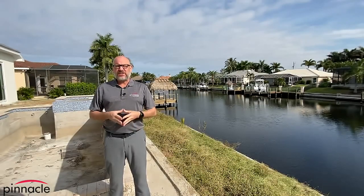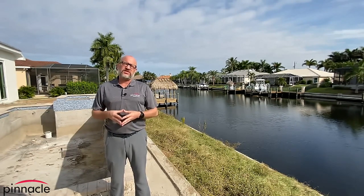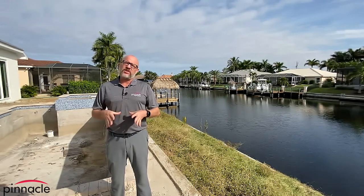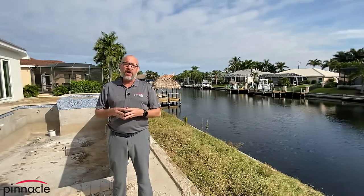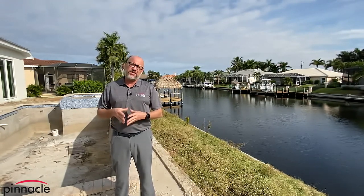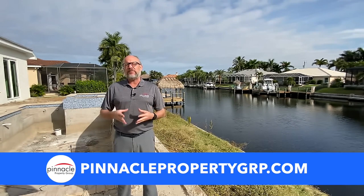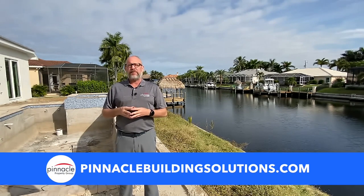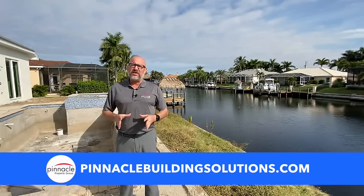Thank you for watching this walkthrough tour of another home built by Pinnacle Building Solutions. This is our Sailfish model customized for our client as a vacation or seasonal rental. If you're in the market for a lot, resale, or new construction inventory home, check out our website at PinnaclePropertyGRP.com. If you're looking to build on your lot or a custom home, contact us at PinnacleBuildingSolutions.com. Until next time, I'm Brian Ludden with Pinnacle Property Group.